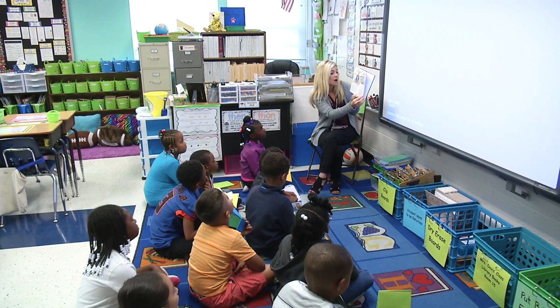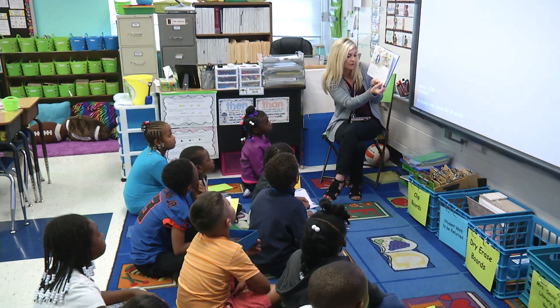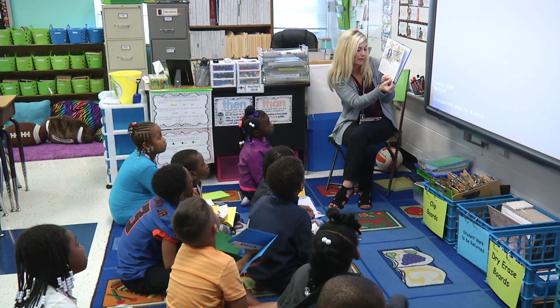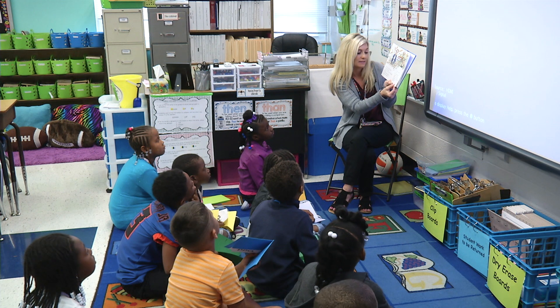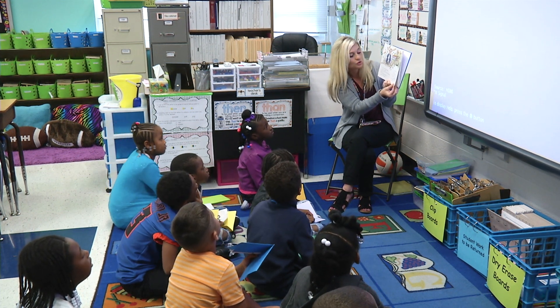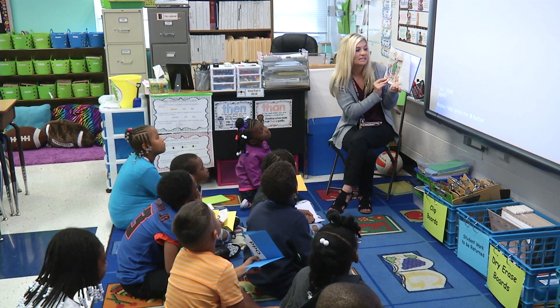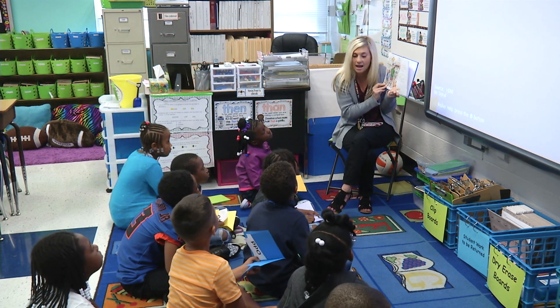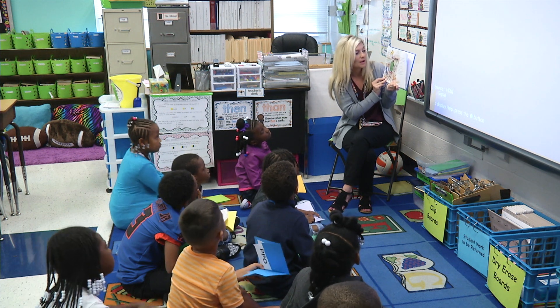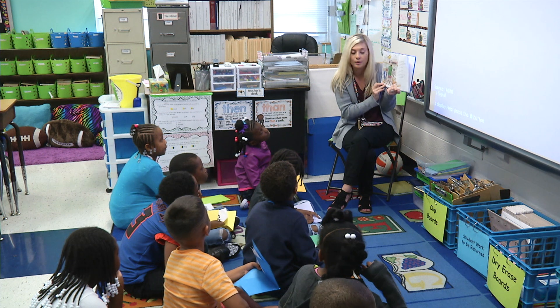Even Steven looked up — Odd Todd rode by on a tricycle with three wheels, five different-colored streamers, and a horn shaped like a parrot, and rolled straight into Even Steven's garden. Even Steven's face turned beet red; two puffs of smoke came out of his ears. 'My prize four-leaf clovers!' he shouted. 'Look what you have done!'